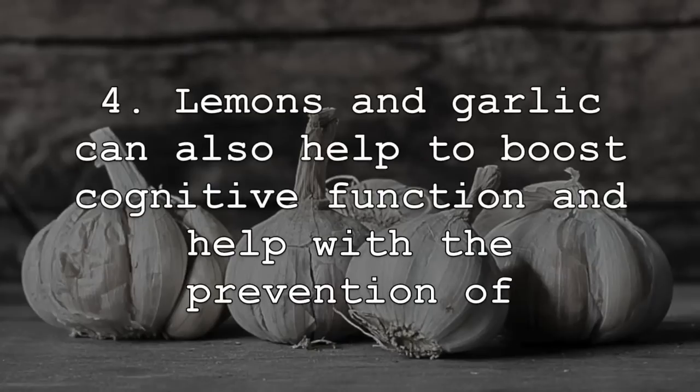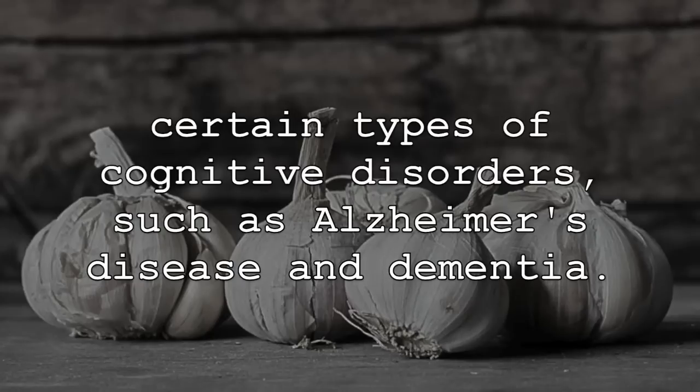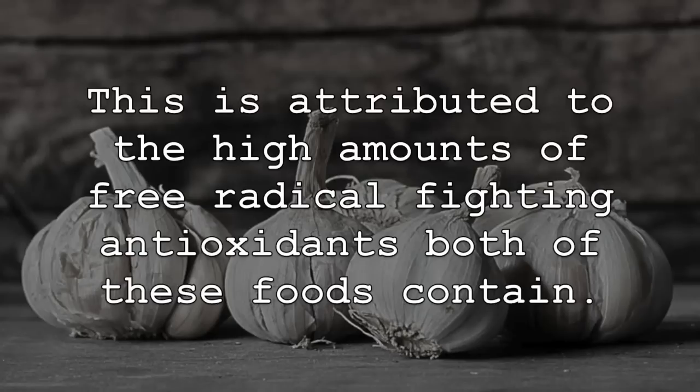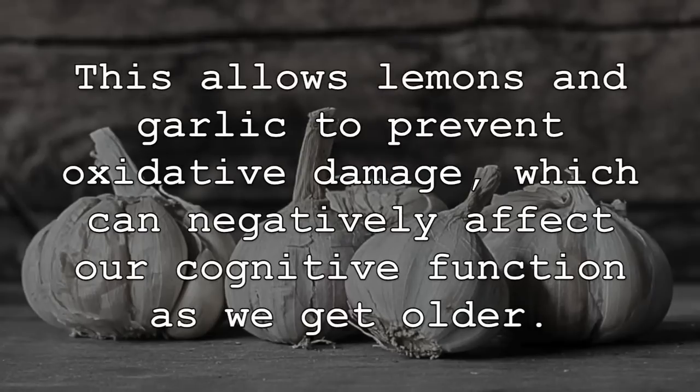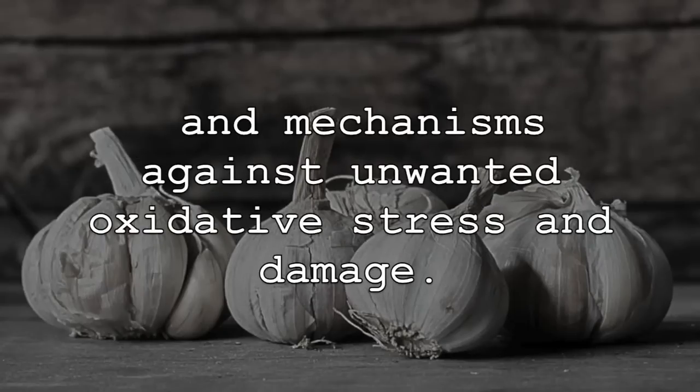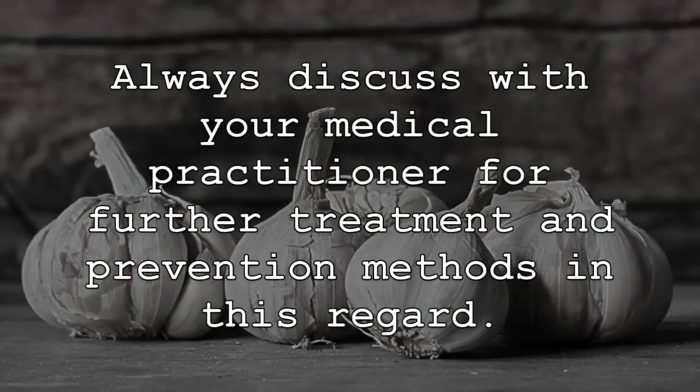Lemons and garlic can also help to boost cognitive function and help with the prevention of certain types of cognitive disorders, such as Alzheimer's disease and dementia. This is attributed to the high amounts of free radical-fighting antioxidants both of these foods contain, allowing lemons and garlic to prevent oxidative damage which can negatively affect our cognitive function as we get older. Garlic specifically contains antioxidants that will support the body's protective functions and mechanisms against unwanted oxidative stress and damage. Always discuss with your medical practitioner for further treatment and prevention methods in this regard.